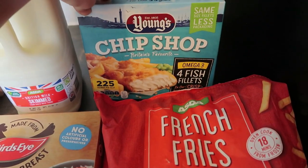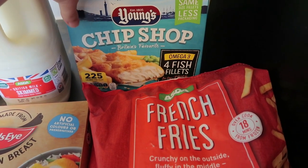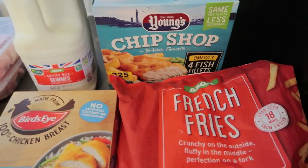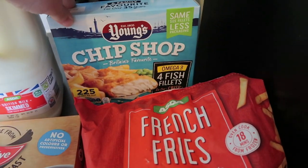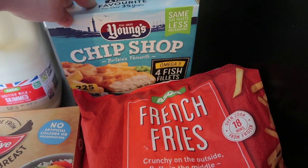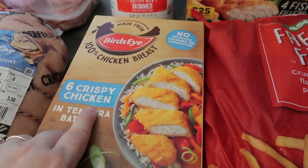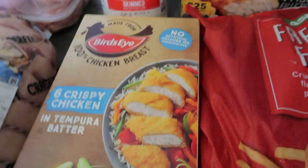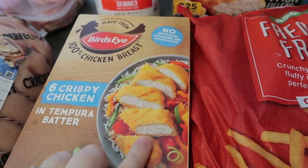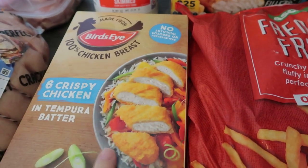Then I've got some chip shop fish from Young's — there's four fillets in there, they're really nice actually and the girls enjoy those. I mostly do this with a jacket potato for the girls. I also got six crispy chickens; I thought these would do — maybe one of these with some new potatoes, or the girls could have these in a wrap because they enjoy a wrap.